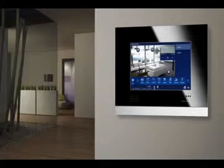Busch Comfort Touch — discover a new freedom and manage all areas of your house from one central place, completely intuitively, for your personal sense of well-being. Discover more about the functions of the Busch Comfort Touch.